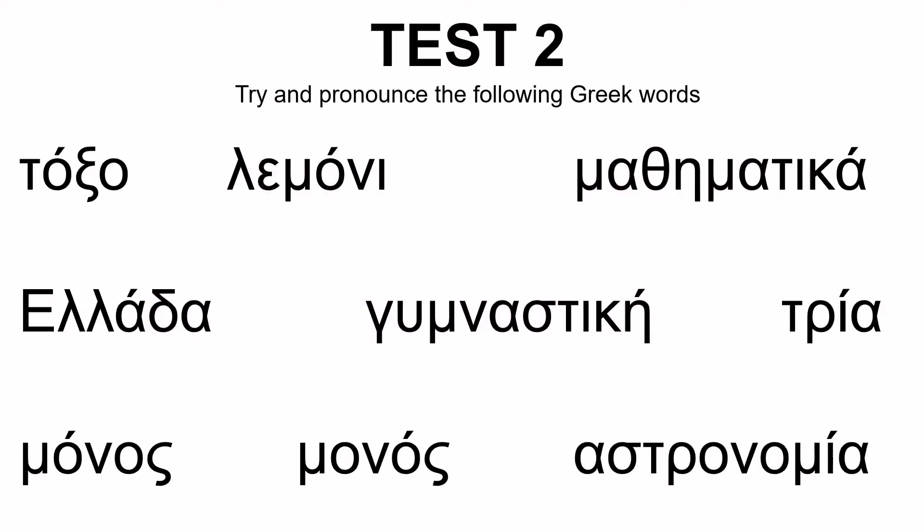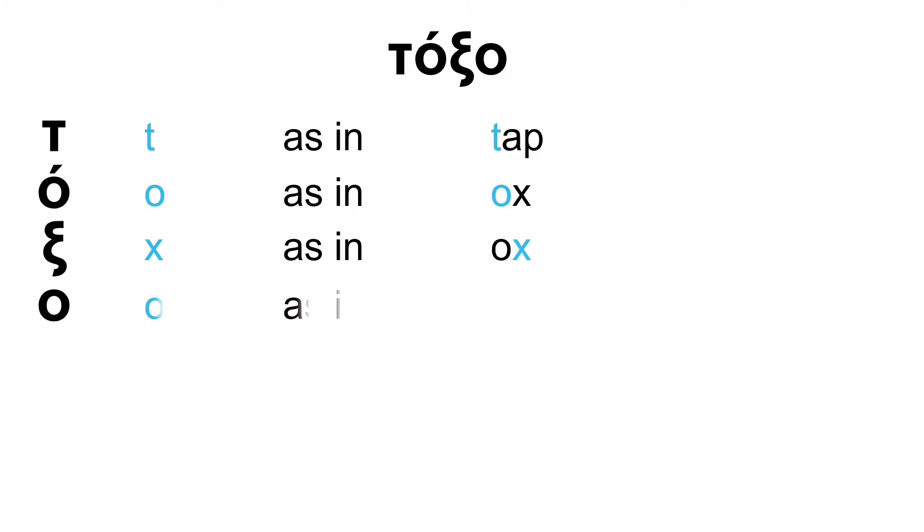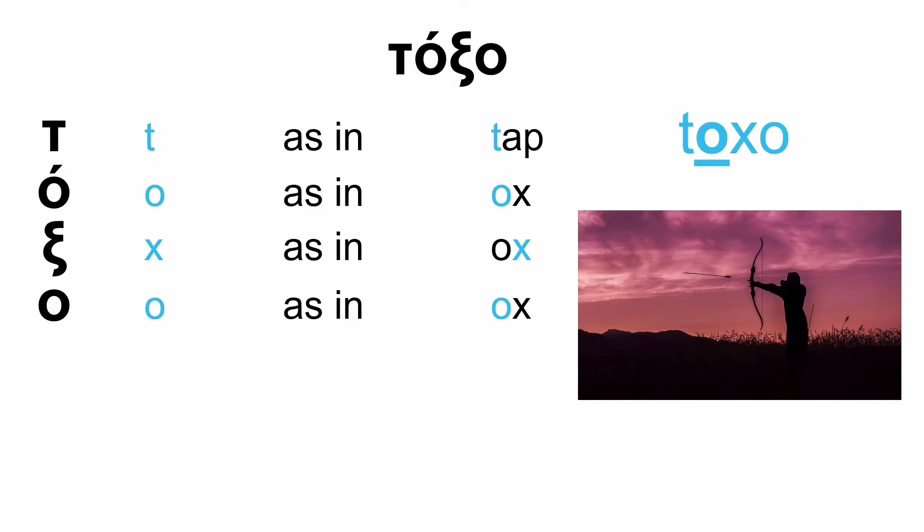Let's see how it went. The first word: the first letter is T as in tap, the second is O as in ox, the third is X as in ox, and the last is O as in ox again. So: toxo, with the emphasis on the first syllable — toxo. And it's a bow. That's what toxo means in Greek.